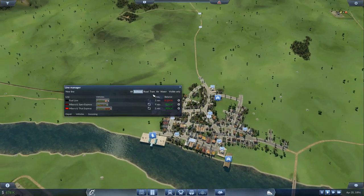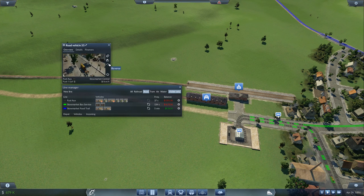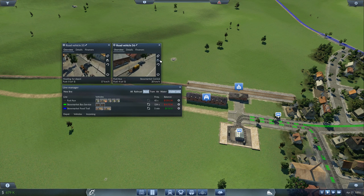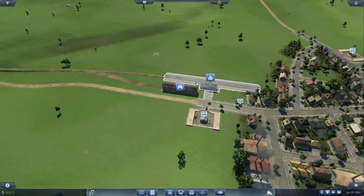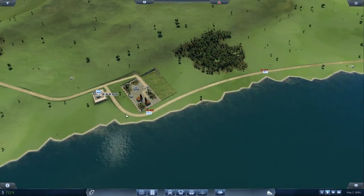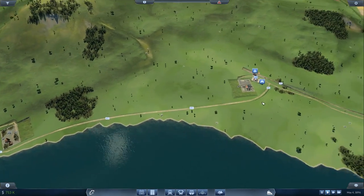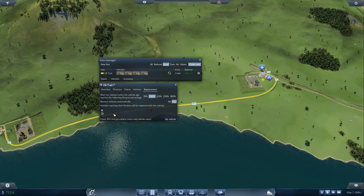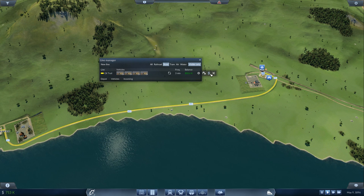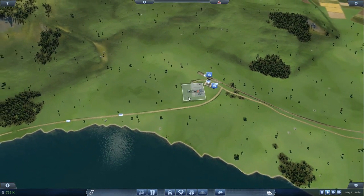I need to change a couple of things. We've got some vehicles — I want to set those standard horse-and-carts to go to depot because we don't actually need them running. We also need to start upgrading these vehicles because we've got a lot of oil to transport and we're just not transporting it fast enough. I'll go over here and automatically upgrade, send all vehicles to depot and sell on arrival.